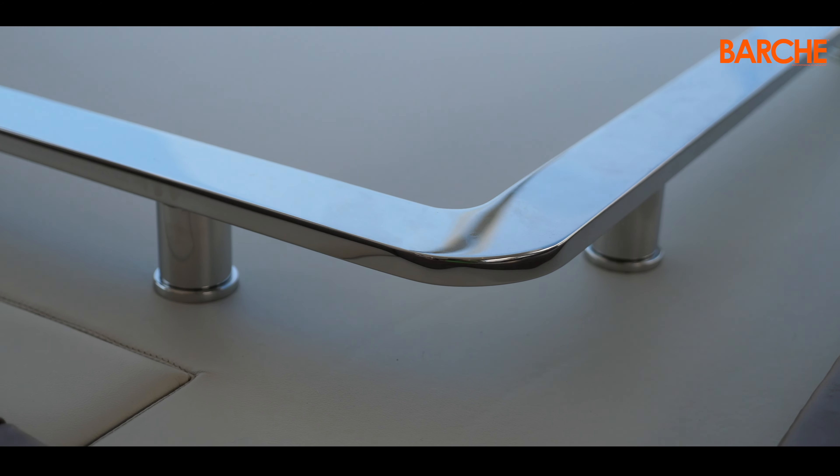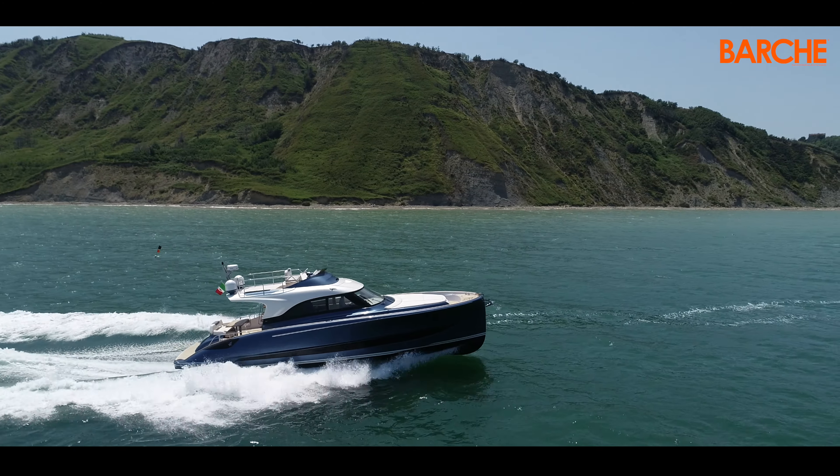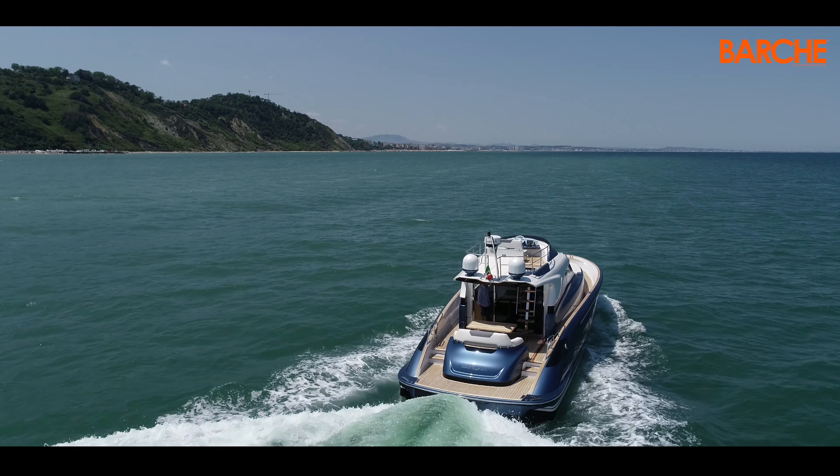In autumn, a third version of the 48 will make its debut. After the open and fly model, the lobster will make its appearance, featuring a smaller fly and a different cockpit layout.